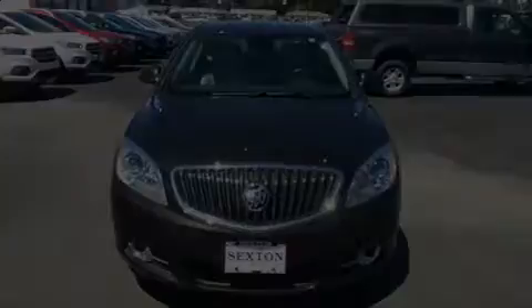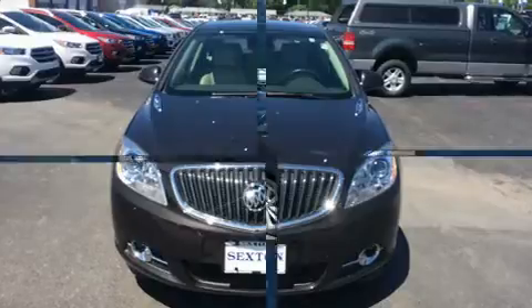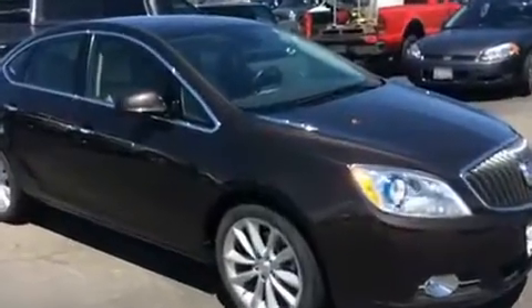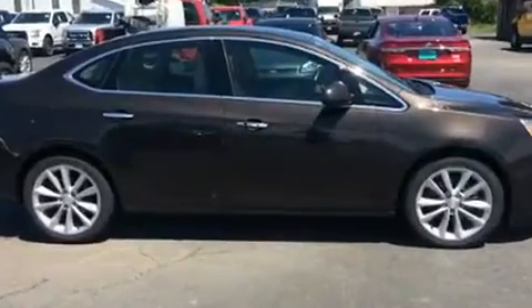Introducing the 2012 Buick Verano. This four-door, five-passenger sedan just recently passed the 50,000 mile mark. Smooth gear shifts are achieved thanks to the efficient four-cylinder engine, providing a spirited yet composed ride and drive.